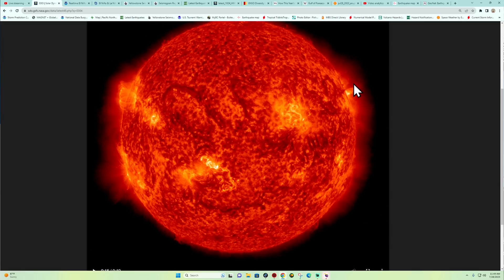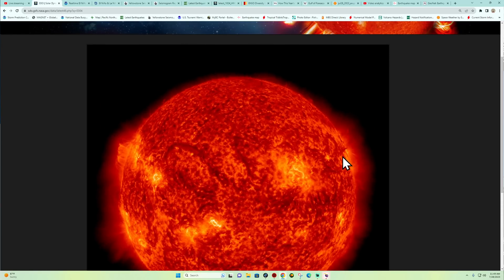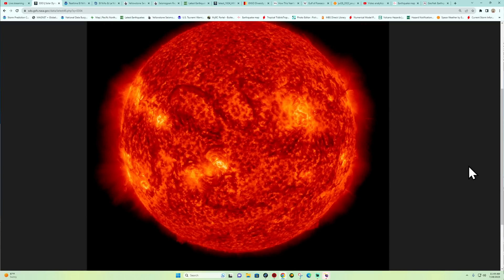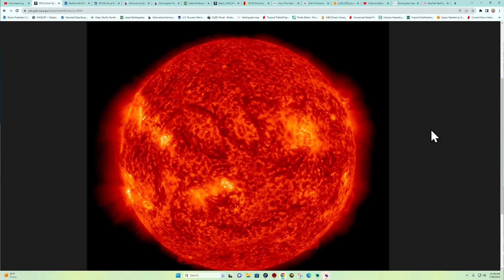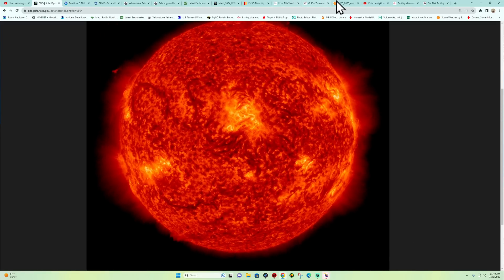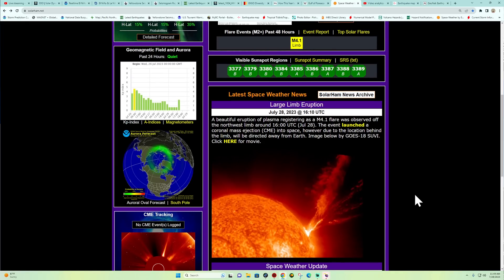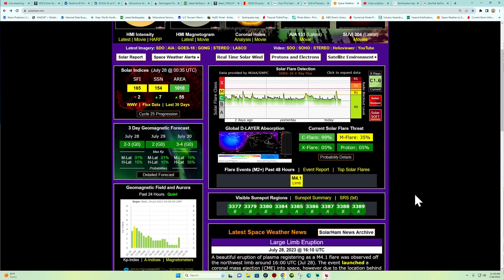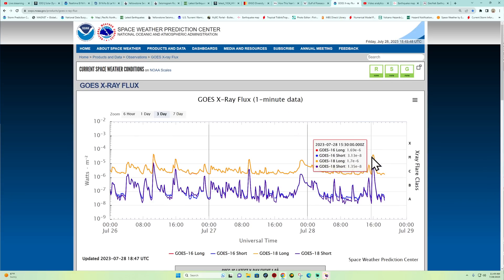Take a look up here across the northwestern quadrant — that was absolutely beautiful looking. Kevin got a capture of it here on the Solar Ham site — beautiful imagery — and that was not directed at Earth at all. There's that eruption — it registered an M-flare, pretty awesome looking as far as the energy goes.